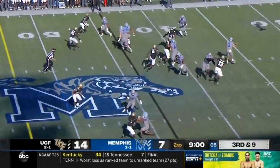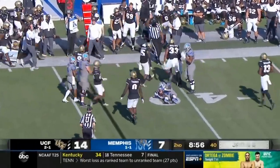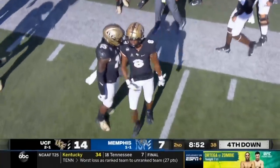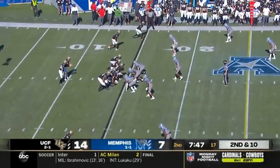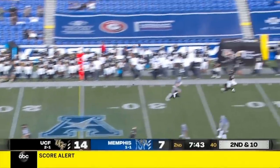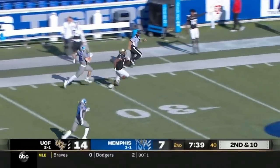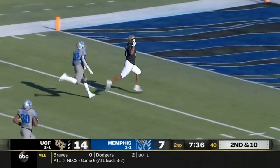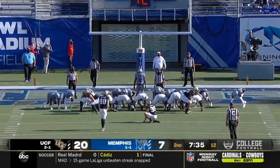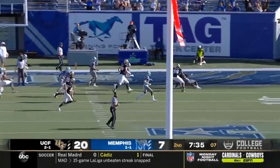He's in the slot to the bottom of your screen. A low snap for White, they set up a little screen and it's blown up — great tackle by Maxwell. Given plenty of time, hits his receiver in stride — that's Williams. Marlon Williams scores — touchdown! Memphis defense giving up a chunk play. The extra point is blocked.